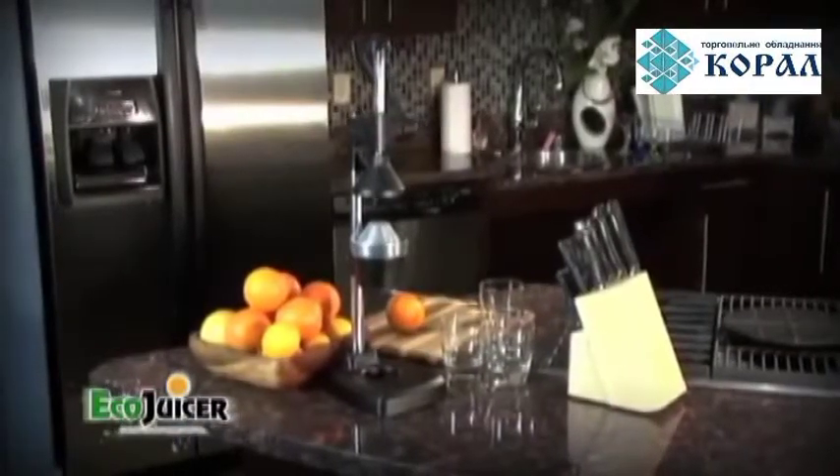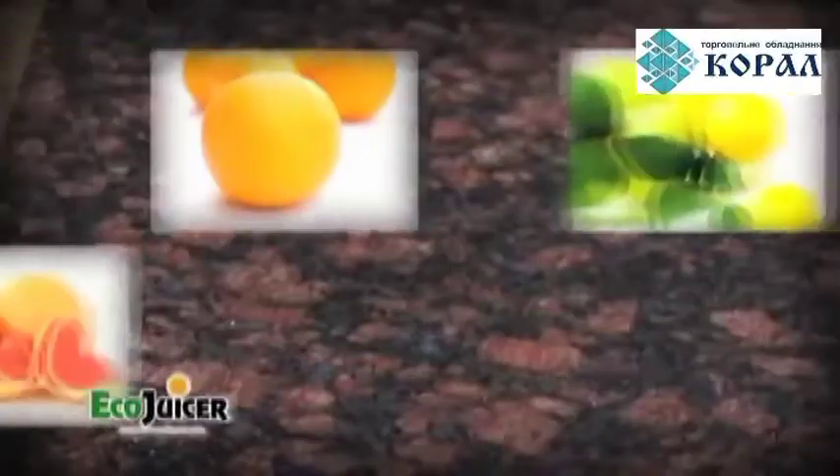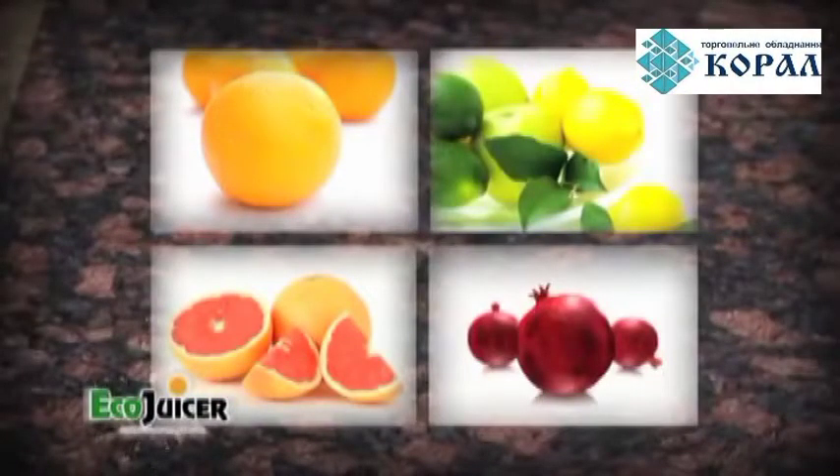This state-of-the-art product will produce the freshest juice in merely seconds from almost any citrus fruit — oranges, lemons, limes, grapefruits, and even pomegranates.